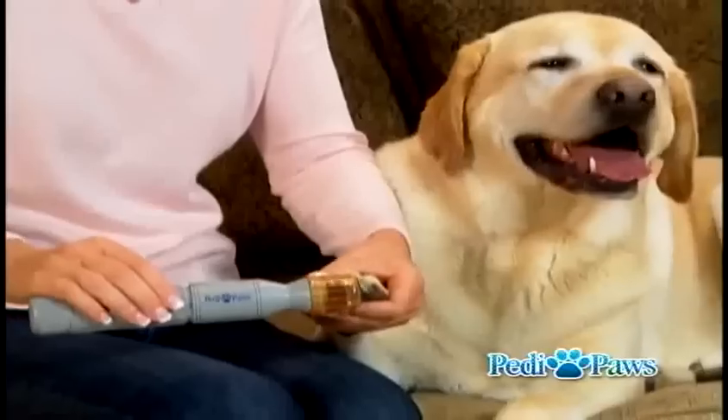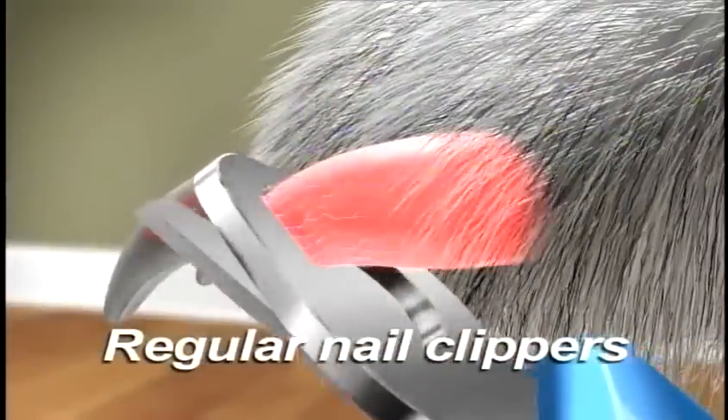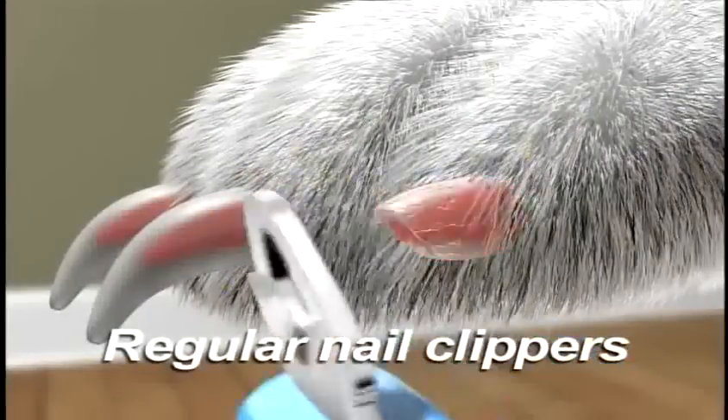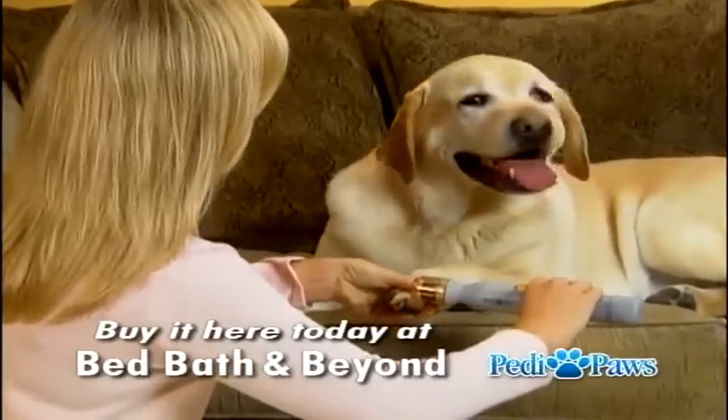Petty Paws is designed to give your pet a perfect pedicure in just minutes. Regular clippers can press down on sensitive nerves and leave nails jagged and broken. Plus, they can cut into the sensitive tissue inside the nail, causing harm to your pet. But with Petty Paws, you have perfect control, so you get perfect results.